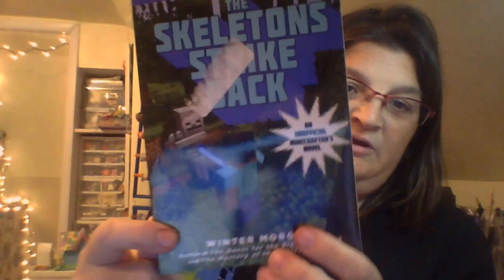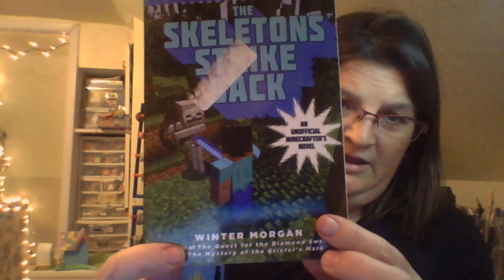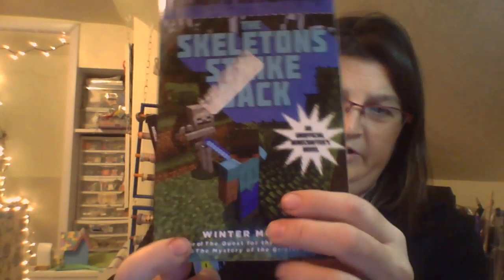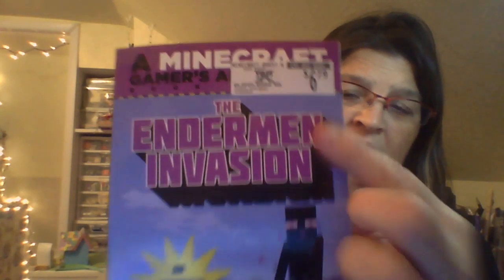Moving on, the next book we found was called The Skeleton Strike Back, and it's got Steve. Then the other one is The Enderman Invasion. This one's $6 too, but this one has less pages - it only has 103 pages versus 160 pages in the other one. Why would you want to pay $6 for this book? Not me.